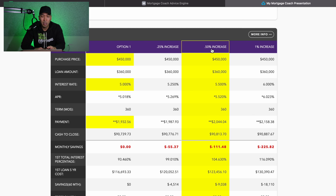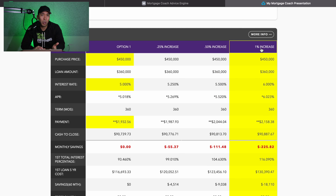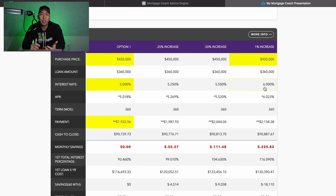Last but not least, we're looking at a one percent increase. If you've been watching the mortgage market over the last several months, rates have definitely jumped up over a point — in some cases I've seen them jump up even closer to a point and a half. For this video we're looking at six percent, and our monthly principal and interest payment is now $2,158.38, or an increase of $225.82 per month.